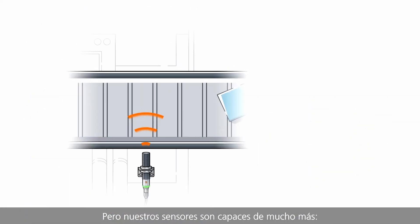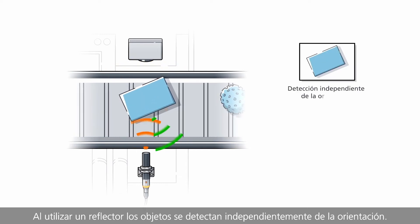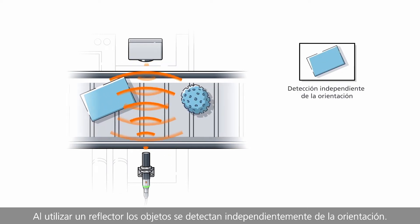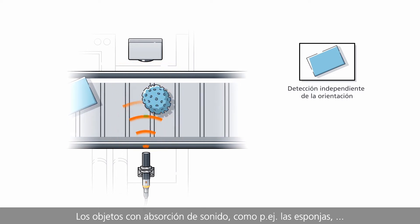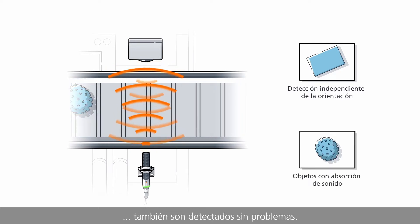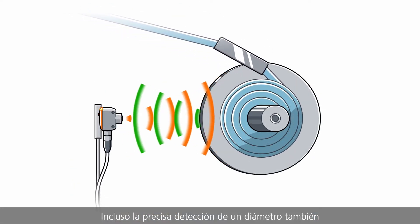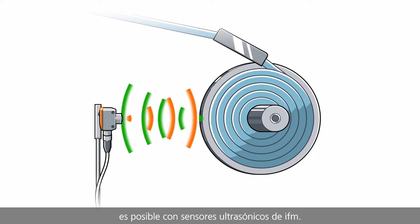But our sensors are capable of more. Using a reflector, objects are recorded independent of orientation. Even sound absorbing objects like sponges are recognised without difficulties. Even precise diametric detection is possible with ultrasonic sensors from IFM.